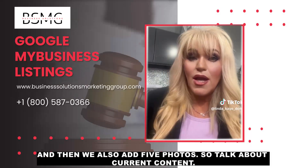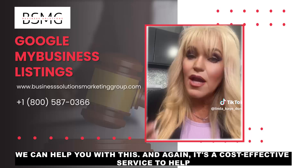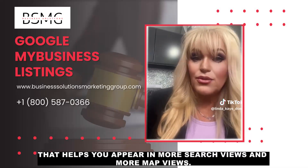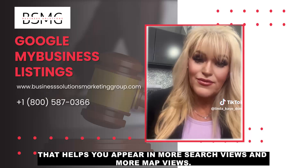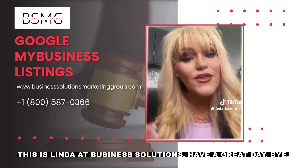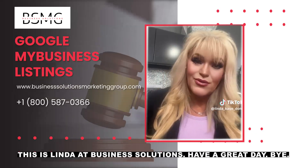So talk about current content — we can help you with this. It's a cost-effective service that helps you appear in more search views and more maps views. If you've got any questions about this, don't hesitate to reach out. This is Linda at Business Solutions. Have a great day. Bye-bye.